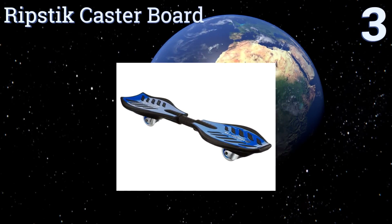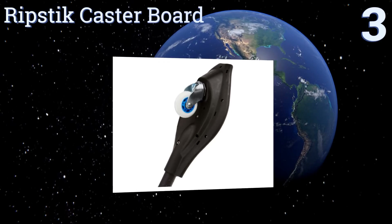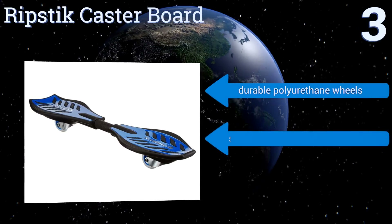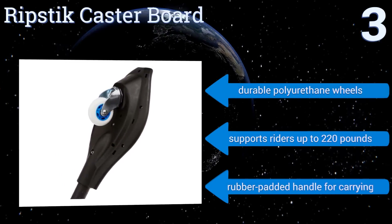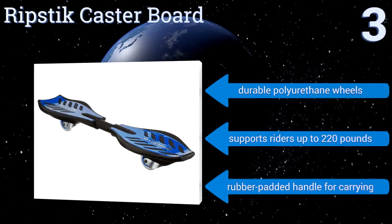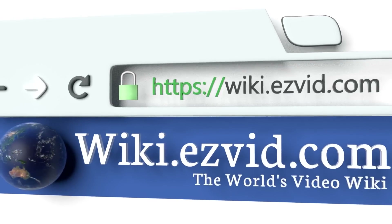Nearing the top of our list at number three, the Ripstick Caster Board will get him off the couch and outdoors staying active. It offers a ride that's somewhere between cruising on a skateboard and carving the slopes on a snowboard, and it features a concave deck design with traction plates for optimal rider control. It comes with durable polyurethane wheels and a rubber-pounded handle for carrying. It supports riders up to 220 pounds.